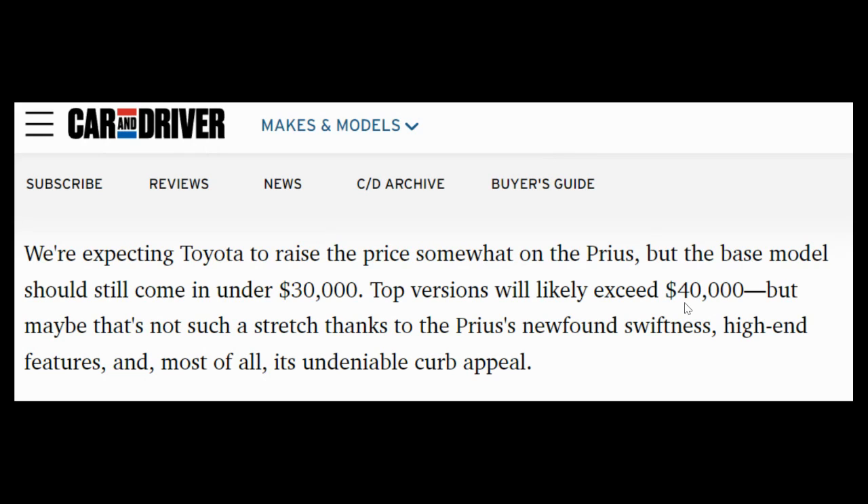Car and Driver estimates that the most expensive model of the Prius Prime next year will exceed $40,000, and I anticipate that the solar roof package model will probably also be over $40,000.